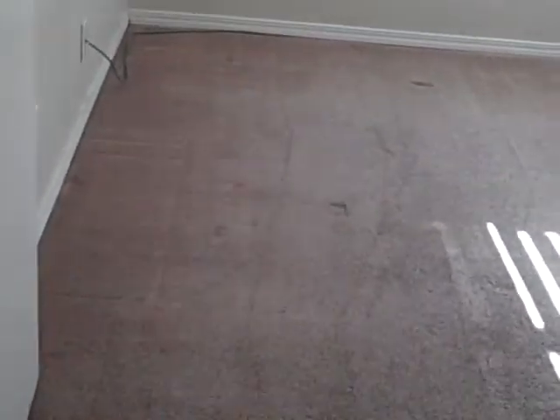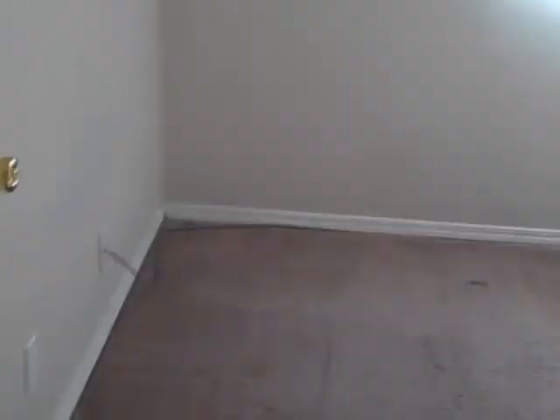Now we are going towards the bedroom. Again it is a little bit darker because there is no light here currently, but it is nice, good size, big. Closet doors. Walking towards bedroom number 3 now. Bedroom number 4.